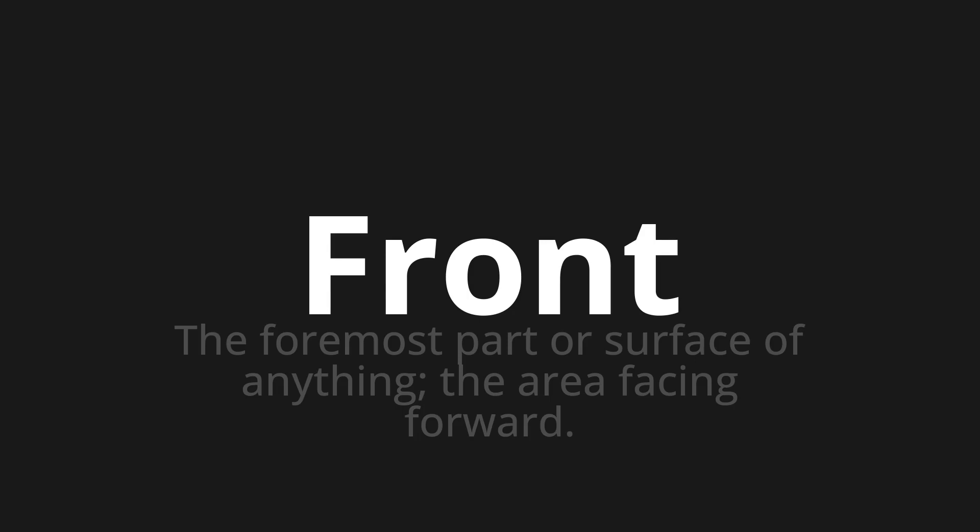Let's say it all together. Front. One more time. Front.